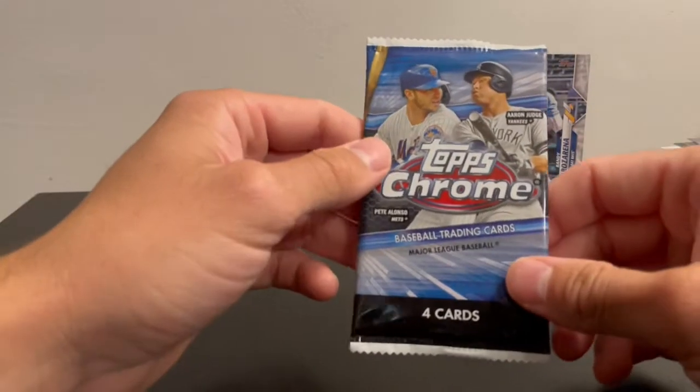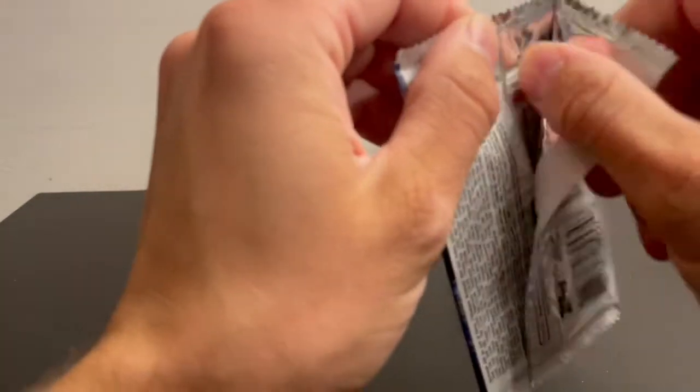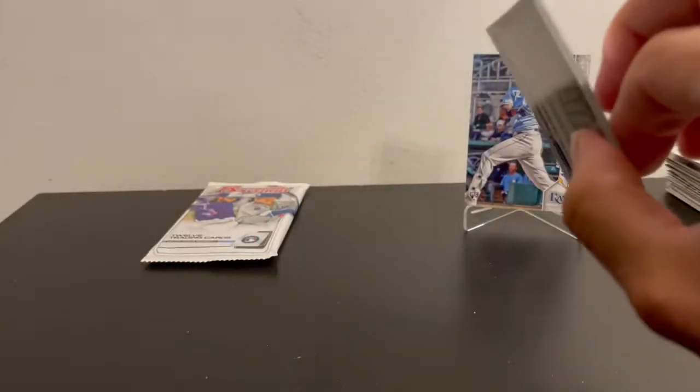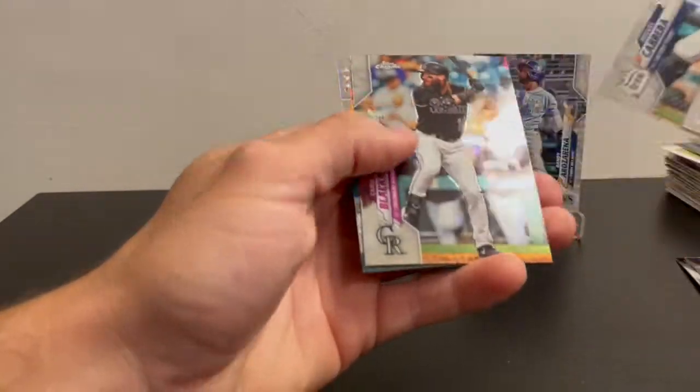Next we have 2020 Topps Chrome. All your 2021 guys and 2020 guys already listed — like Luis Robert and Bo Bichette — they all have cards in here. Got a Roca cup card, and we do have a prism.